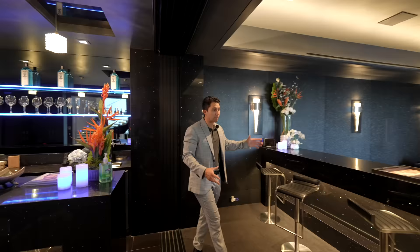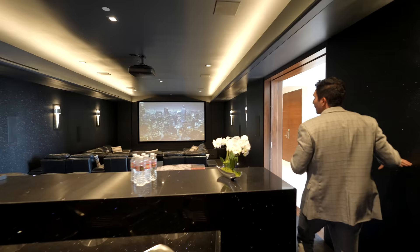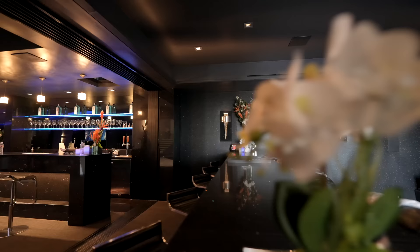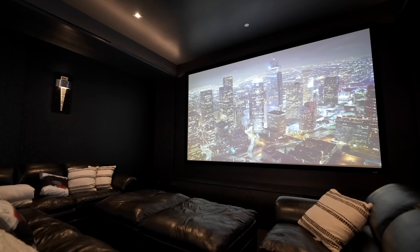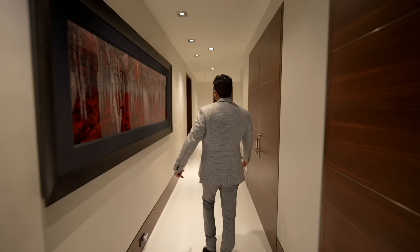Leaving the bar, curtains separate the bar area from your home movie theater. You have bar seating on the outside so you can conveniently grab a drink while watching your favorite film. The theater has movie-theater lighting on both walls, carpeted flooring, and three levels with black leather recliners throughout, plus a massive projector screen. With the click of a button, the lights dim and the curtains close for a private screening.